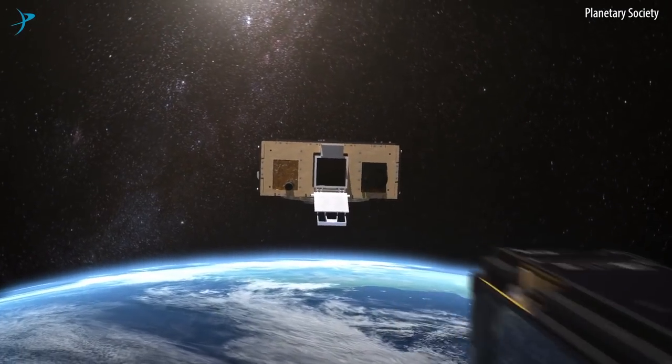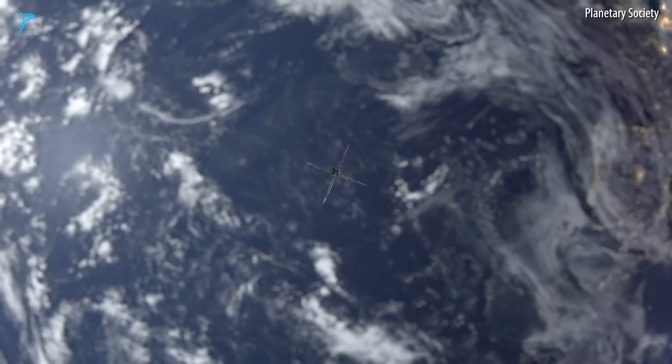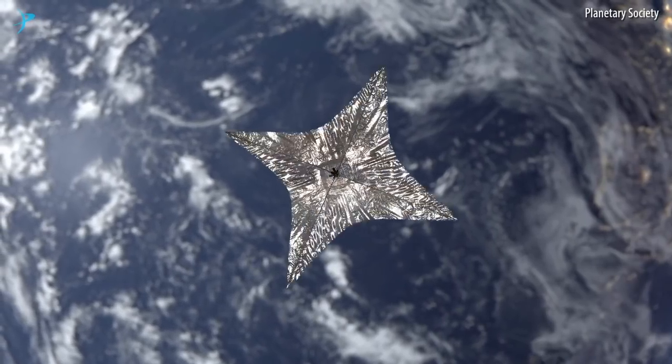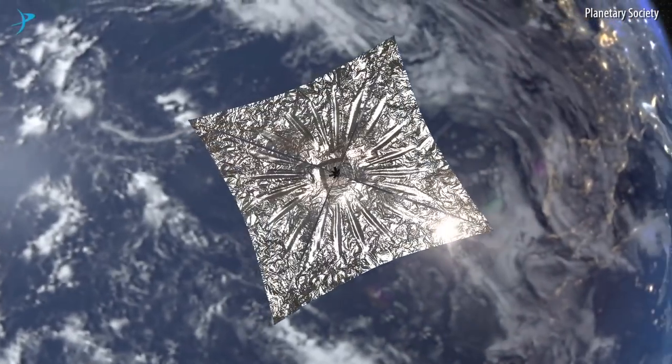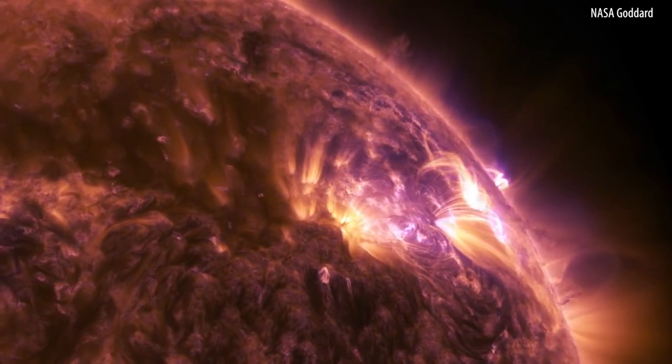Solar sailing for decades has been something that planetary scientists and engineers have wanted to capitalize upon — to achieve science mission objectives or space mission objectives, like detecting solar storms. All of those things are achievable with solar sailing.